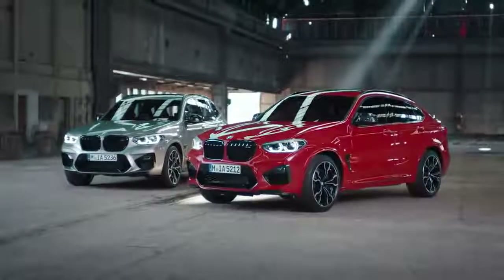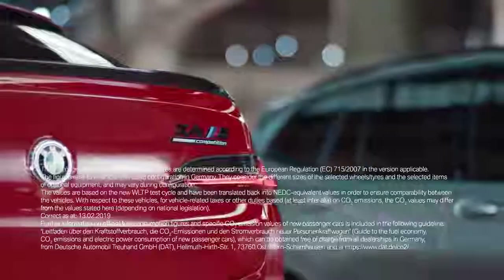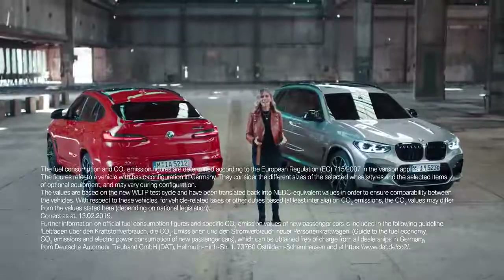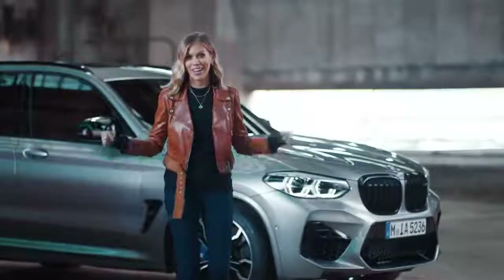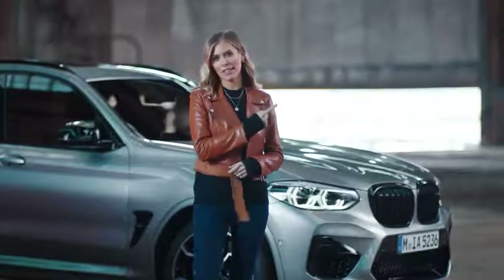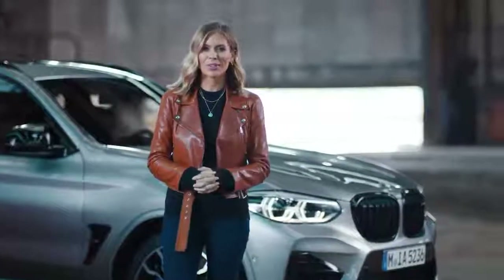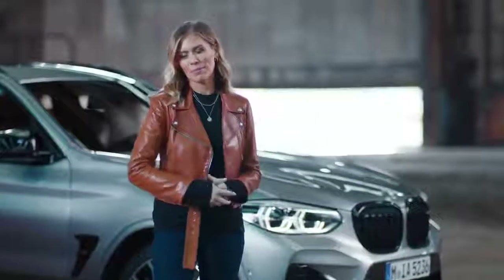Whether inside or outside, the BMW X3M and BMW X4M clearly show off their true DNA. To check out how these two cars perform on the street, click our driving dynamics film. And if you want to be up to date with all important BMW news, do subscribe to the BMW channel here.